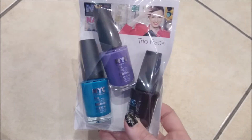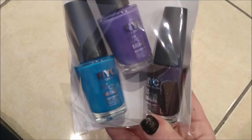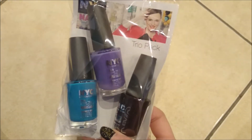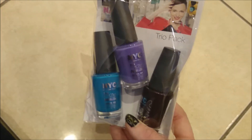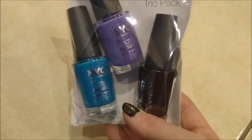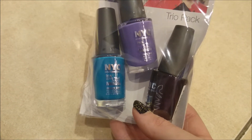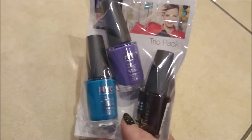I'll start with Pound World just because I got the fewest things from there. So I got these trio packs of NYC nail polish — these are the NYC In a Minute quick dry nail polishes. I saw these in Superdrug and they were £2.99 there, but it's a trio pack for a pound here, so I thought that was amazing.